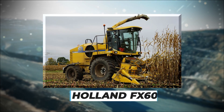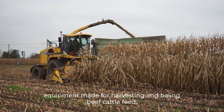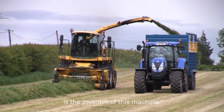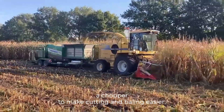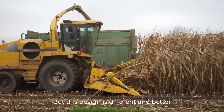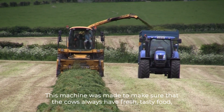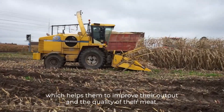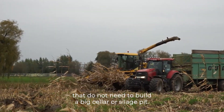Number 10: HOLLAND FX60. The New HOLLAND FX60 is a multi-purpose equipment made for harvesting and baling beef cow feed. Beef farmer and builder Nage Holthos is the inventor of this machine. He made a unique structure where the baler sits behind the chopper to make cutting and baling easier. Formerly, a tractor with a baler ran next to a fodder harvester, but this design integrates those two separate stages into one machine. It was made to ensure that cows always have fresh, tasty food, which helps improve their output and the quality of their meat. It is also a great option for small beef farms that do not need to build a big cellar or silage pit.